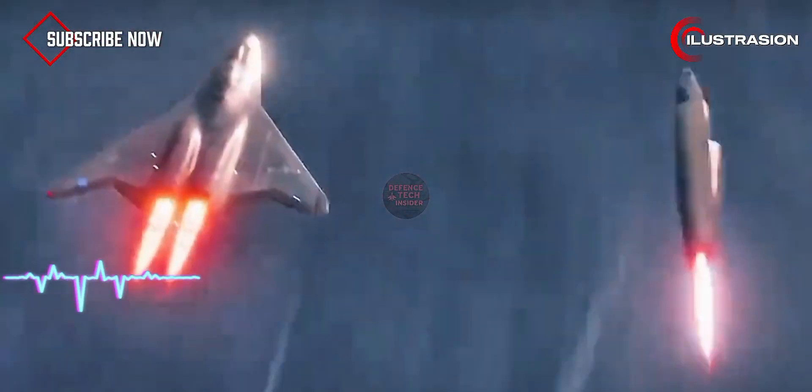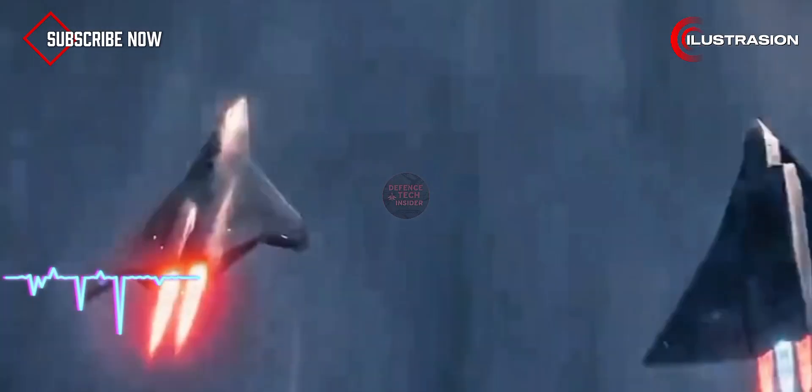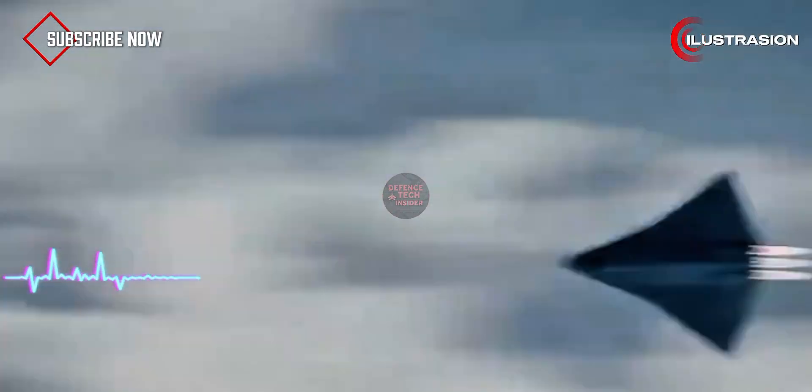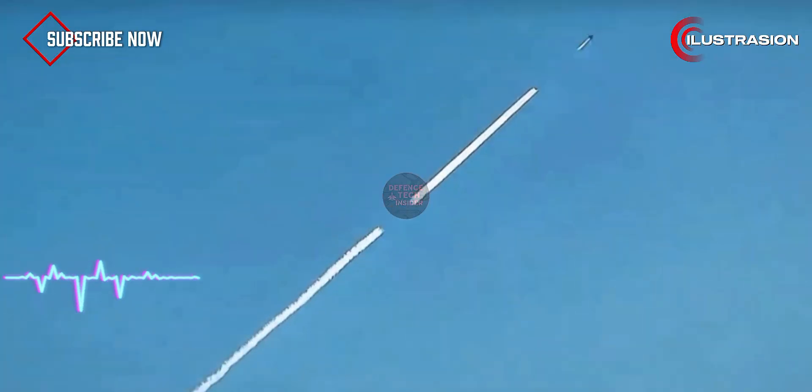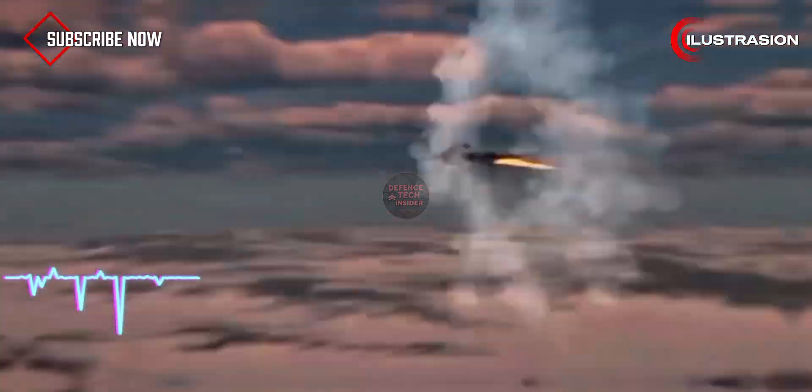673 degrees per minute — that's like shutting down the heat of a volcano in seconds. And if you think that sounds like sci-fi, well, that's exactly why global defense experts are freaking out.